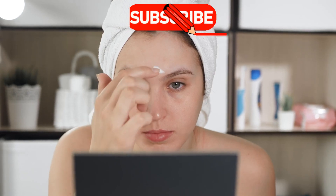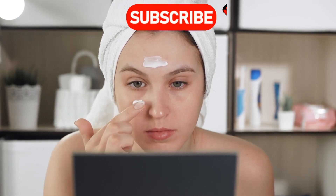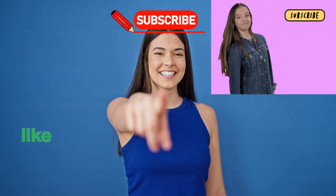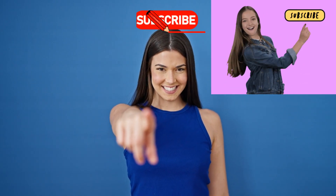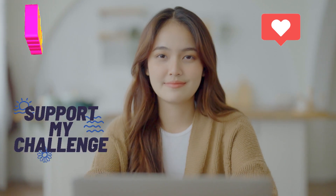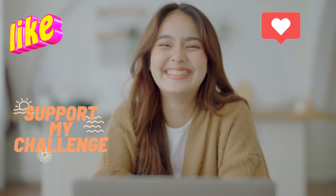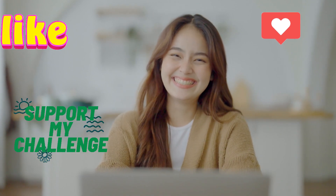But before we jump into this glow-boosting hack, I'd love for you to join our little beauty community. Hit that subscribe button below and tap the bell so you never miss out on my best beauty secrets. And if you're excited to get that radiant skin, give this video a thumbs up. Your support really helps me bring you more content that you love. All right, let's get glowing.